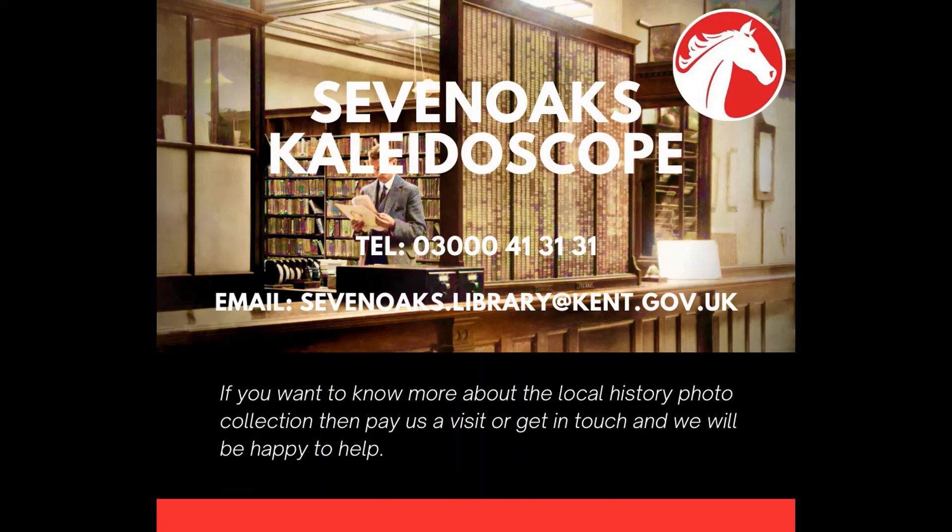If you want to know more about the local history photo collection, then pay us a visit or get in touch and we'll be happy to help.